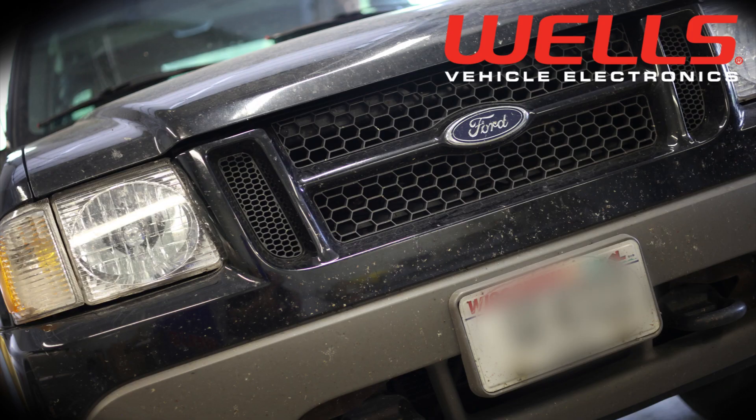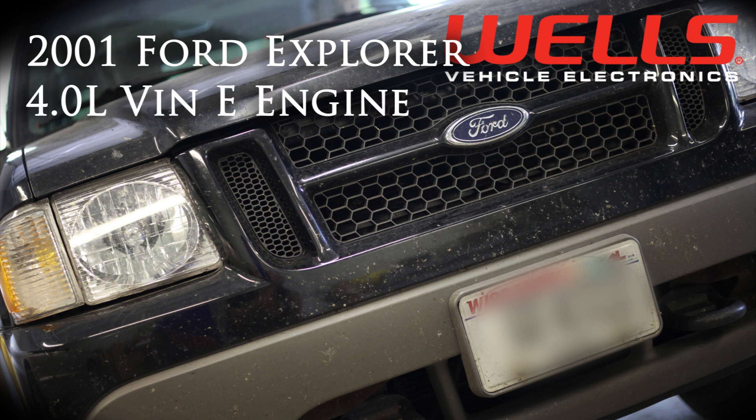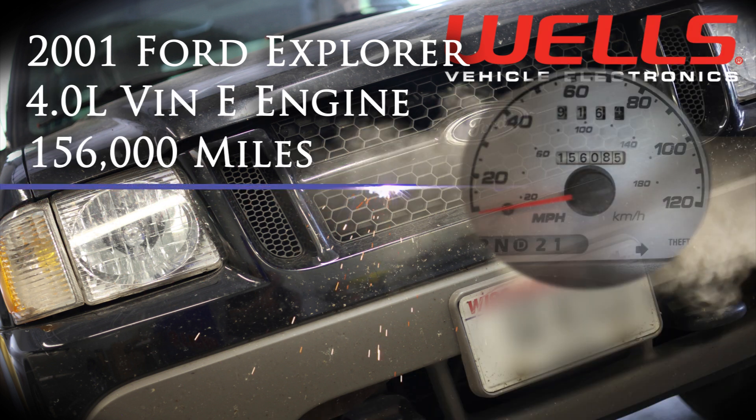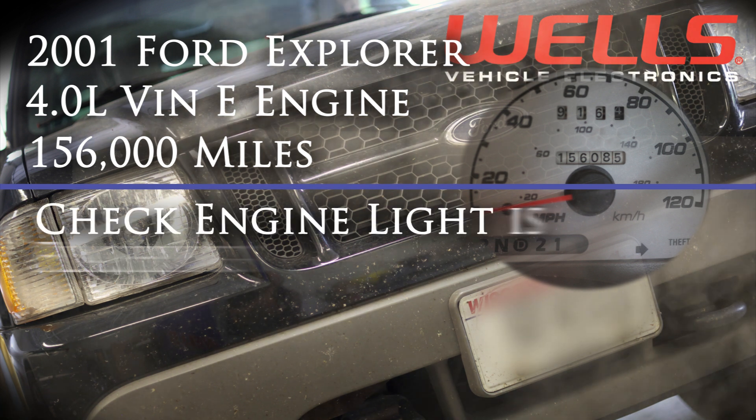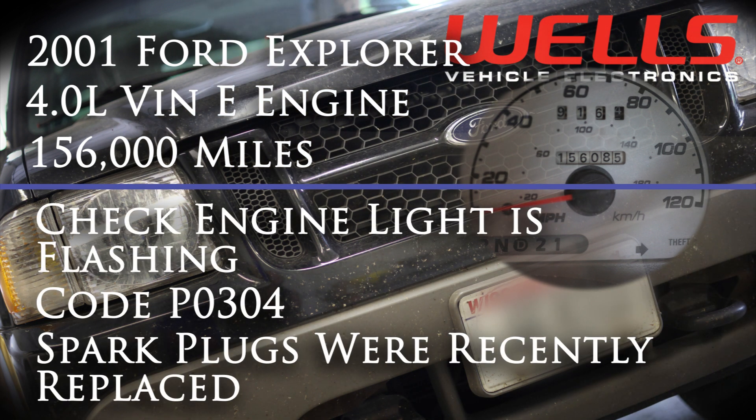In the shop today, we have a 2001 Ford Explorer with a 4-liter VIN-E engine. It has a little over 150,000 miles and is throwing a trouble code P0304, Cylinder 4 misfire. The misfire is severe enough to cause the check engine light to flash.